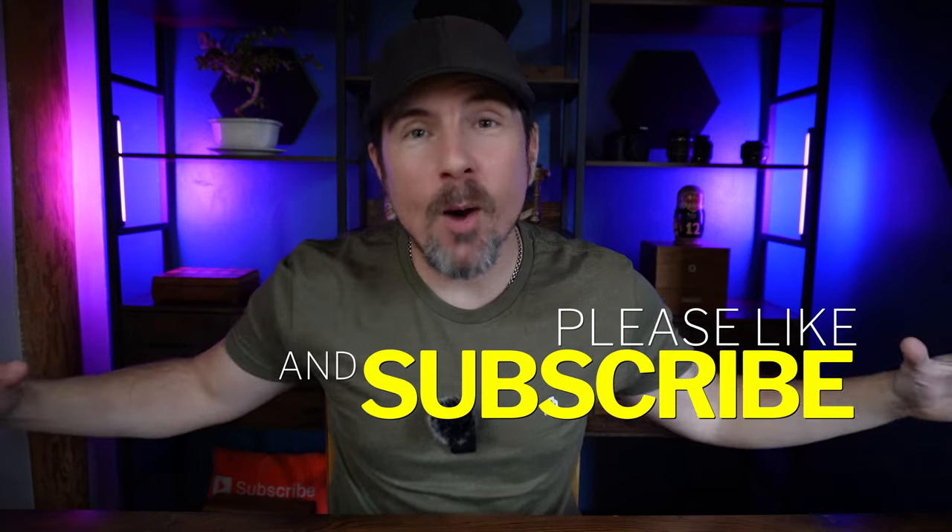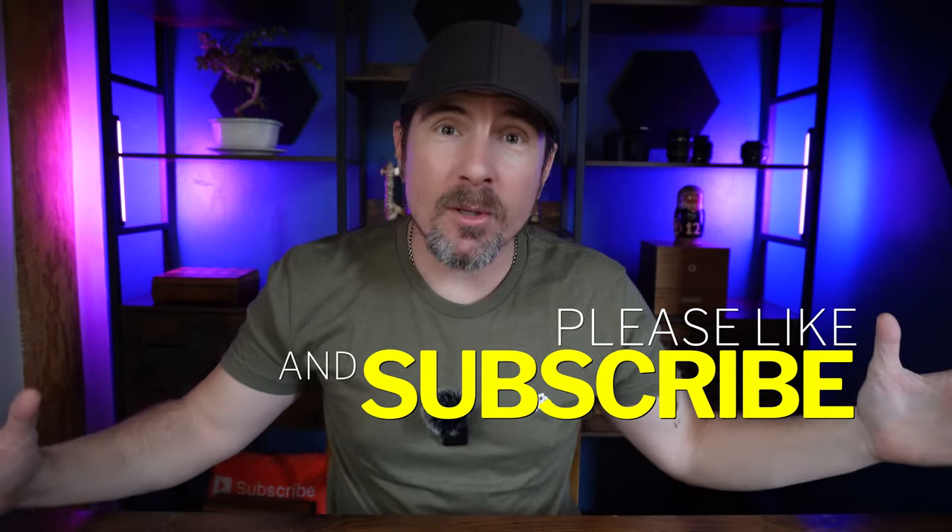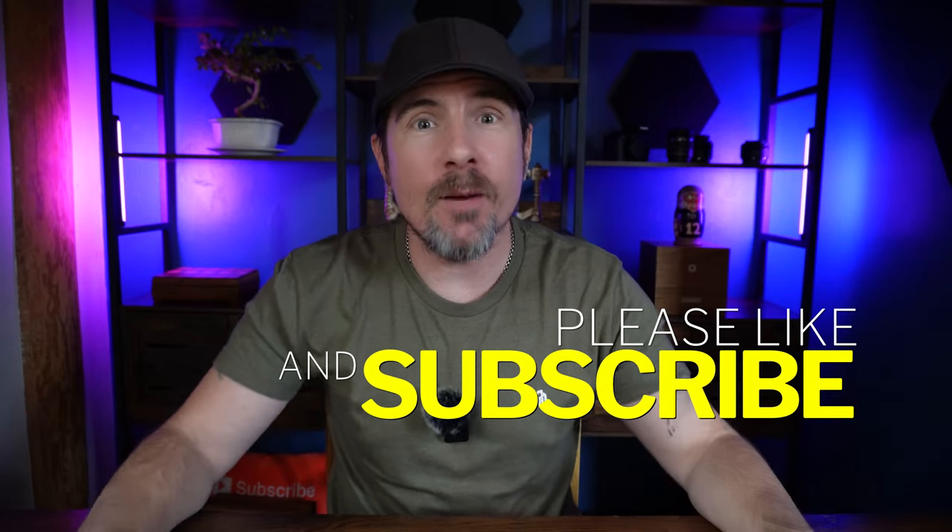That's it. I hope you guys found this video helpful. If you did, please consider smashing that subscribe button. Maybe drop a like, or if you have any comments, please leave them down below in the comment section. Thank you for hanging out with me. As always, I truly appreciate your support. I hope to see you in the next one. I'm out.